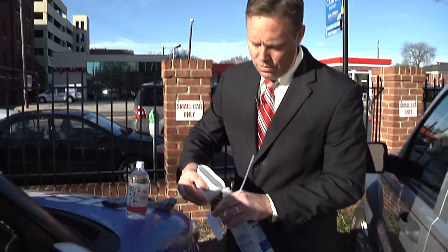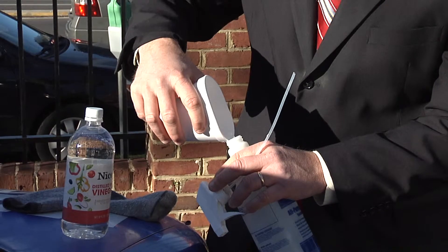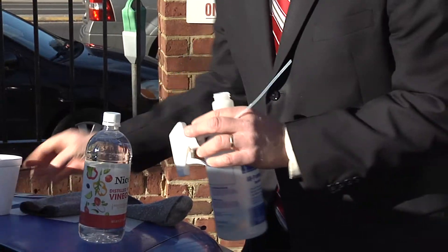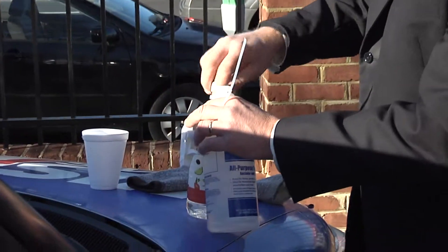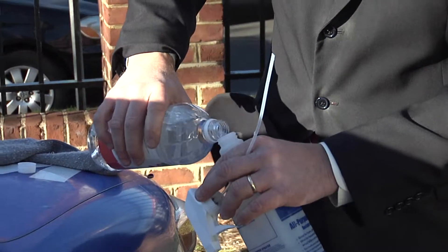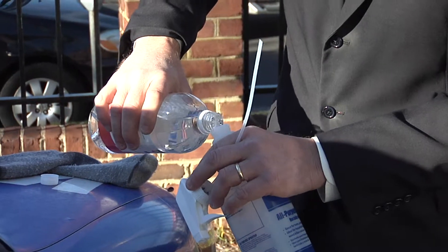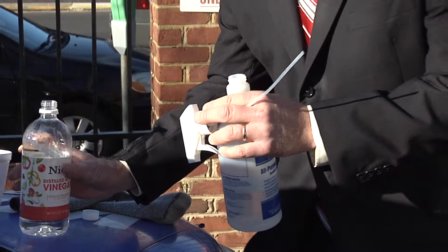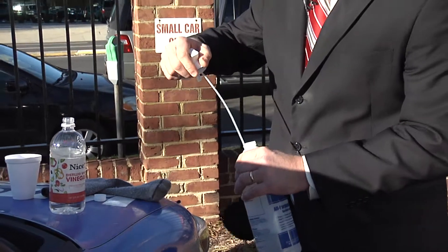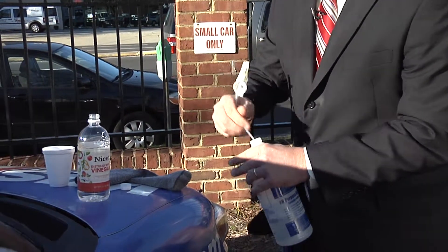I know you know how to do this, but there's your water — we're going to do one part water and three parts vinegar. Got this at our neighborhood Walgreens. And then we stir it up, mix it together. I hope I got close to three parts there — pretty sure I did.